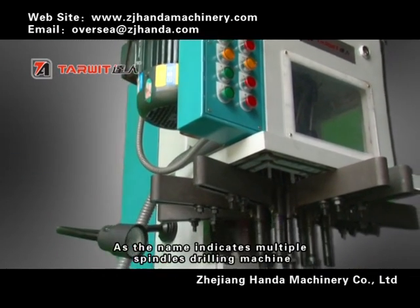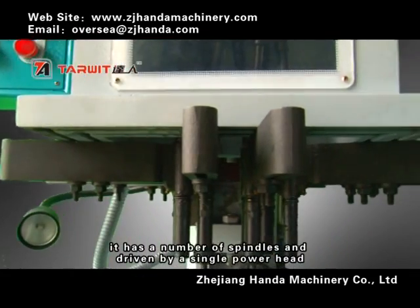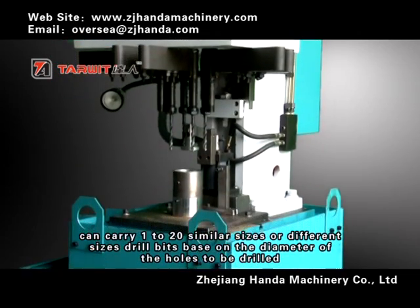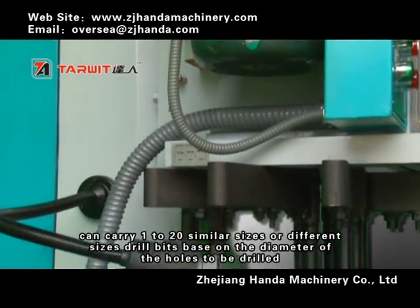As the name indicates, the multiple spindle drilling machine has a number of spindles driven by a single power head, and can carry 1 to 20 similar or different sizes of drill heads based on the diameter of the holes to be drilled.